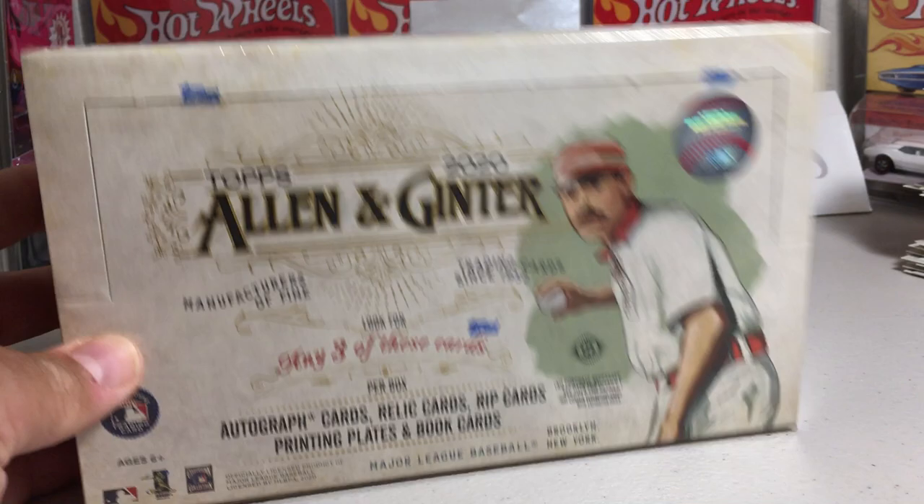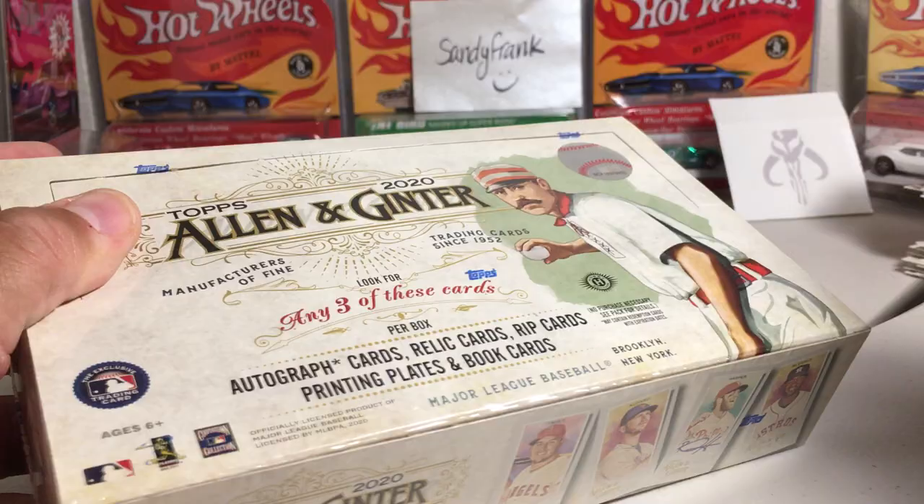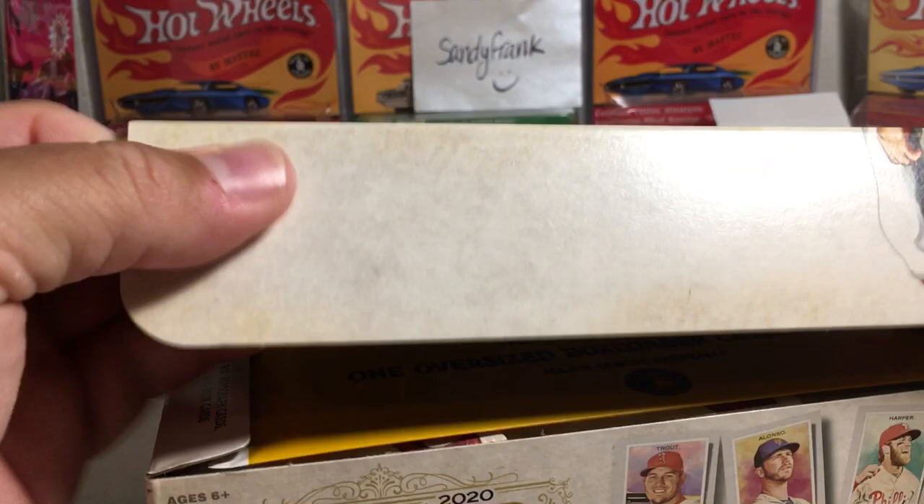Hey YouTube, Sandy Frank here. Today opening up what I think is the fourth hobby box of 2020 Topps Allen Ginter. These are not part of the case that I bought, so these were just boxes from the local hobby shop. I bought a lot of Allen Ginter this year. Hopefully we hit something nice here.